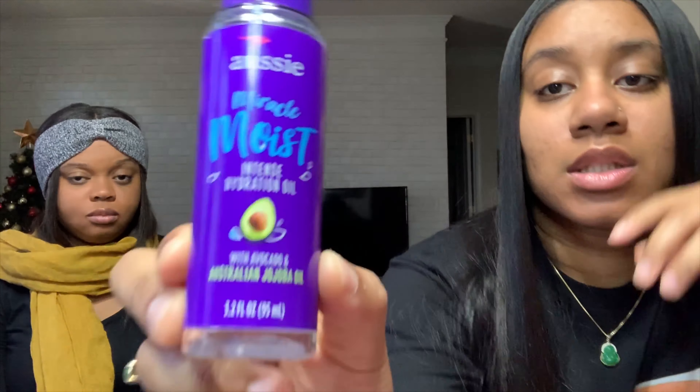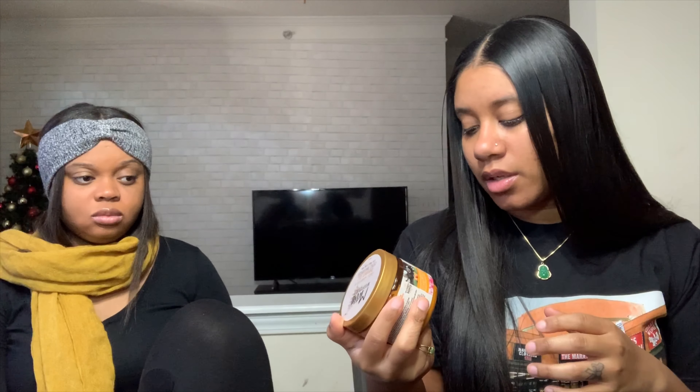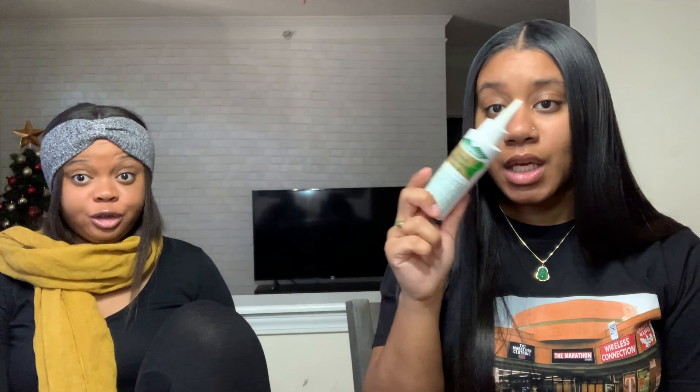This is the oil I use — the instant hydration oil — and then the coconut curls one. I mainly use that one in my kids' hair for their curls. Me and Jess kind of use the same oils, so we use Wild Growth — this is like one of our staples. We've been using this for years.